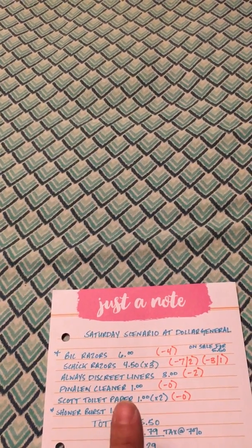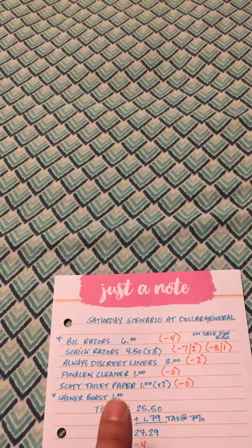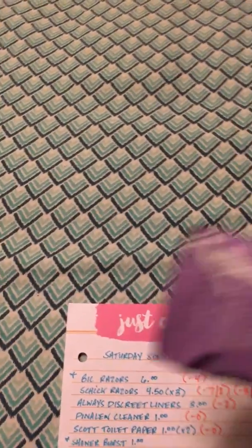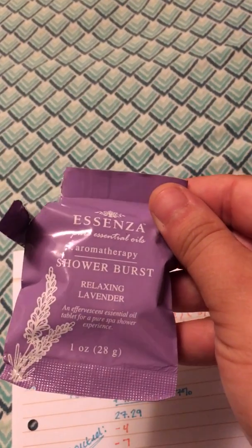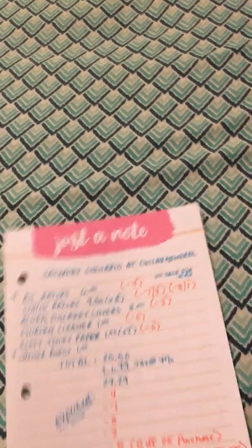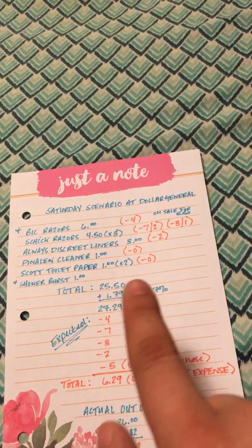The Pinealine cleaner is in the dollar aisle — no coupons needed, it's just a dollar. The Scott toilet paper was $1 and I bought two packs with no coupons. I also got a shower burst in Relaxing Lavender — it's a shower tablet you put in your shower. I already opened it because I had to sniff it since I love lavender.